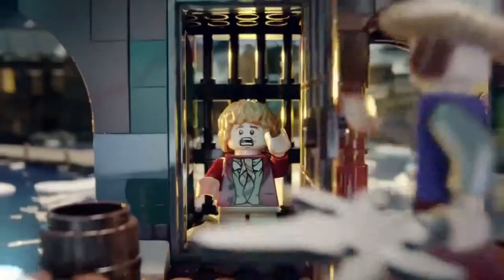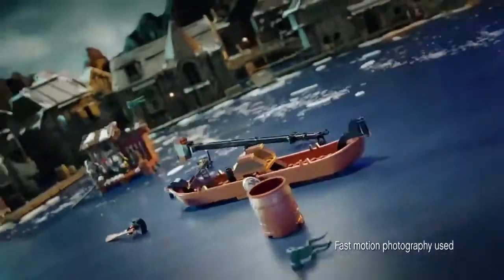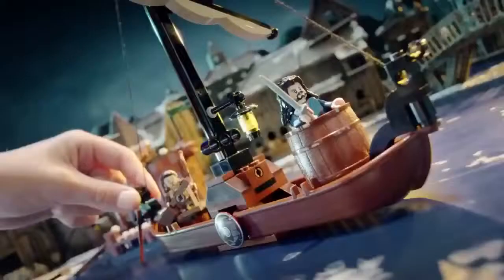Oh no! Bilbo's trapped! To save him, you can build the boat. Arm the catapult.